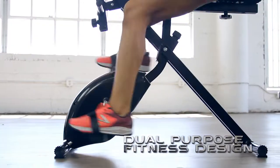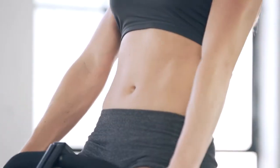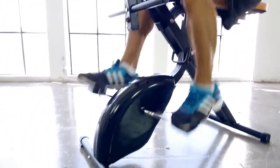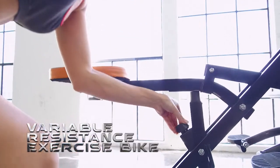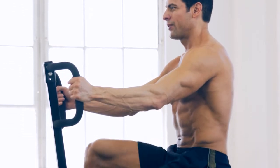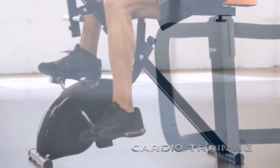combines all the muscle-building, body-shredding power of the original, legendary anaerobic full-body exercises, and combines it with a revolutionary, integrated, variable-resistance exercise bike that delivers all the fat-burning, cardio-boosting power of aerobic exercises.